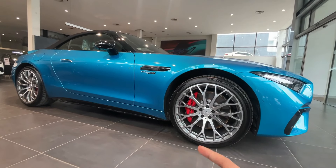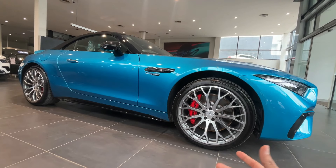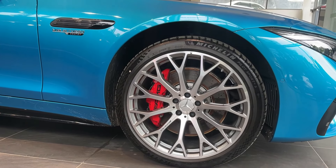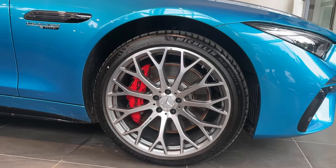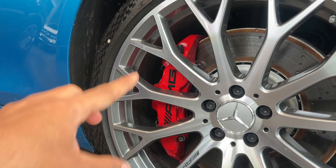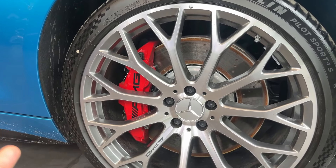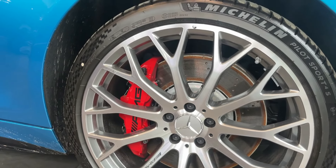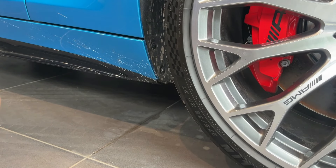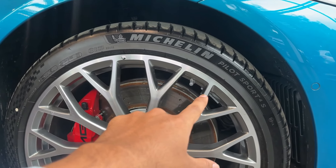The car is quite perfect for enjoyment — you can fold the roof and take it as a convertible. You can see the alloys are very good; you get multi-spoke AMG alloys. The calipers are also AMG-branded in red color with large discs, so the braking is very good. The tire size is 275/35 ZR21 — 21-inch low profile Michelin Pilot Sport tires.